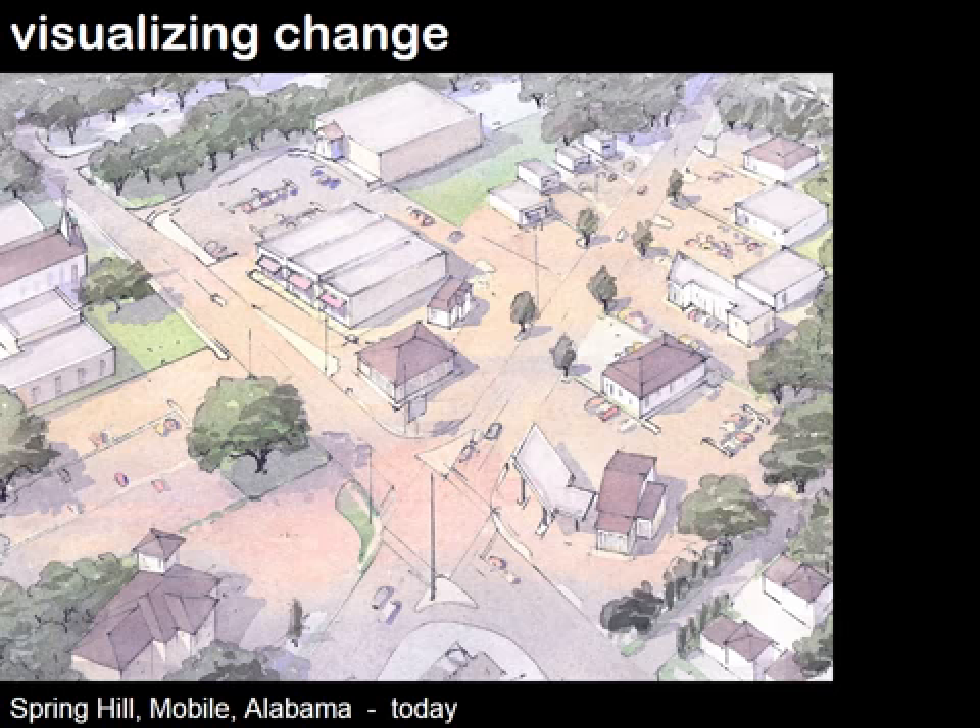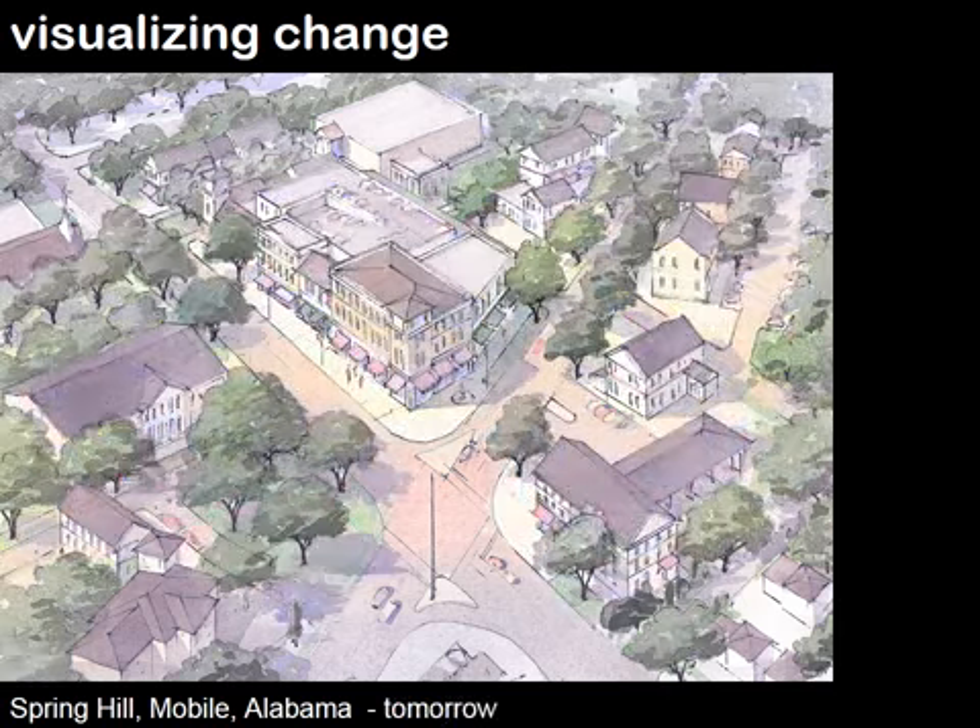Here's a project he showed in Alabama. This is the existing conditions, and then here is an example of a vision for that corner. So people got used to the idea that there's going to be a lot of drawing going on.